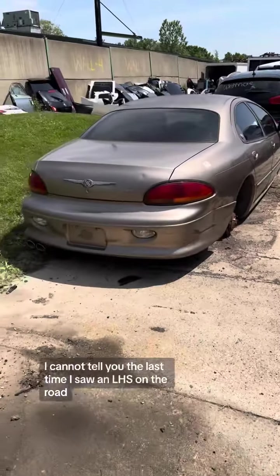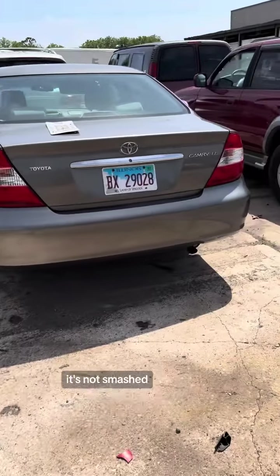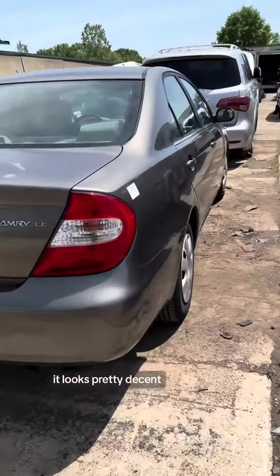Let's see what else came in today. A Toyota Camry — this thing just came in, it's not smashed, so I don't know why it's here at the junkyard. It looks pretty decent.